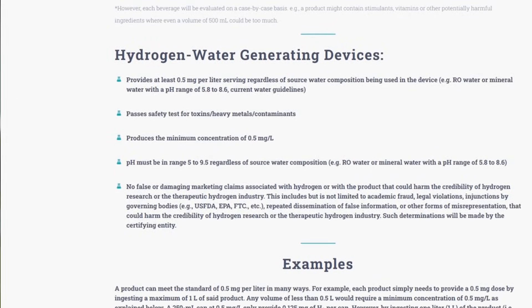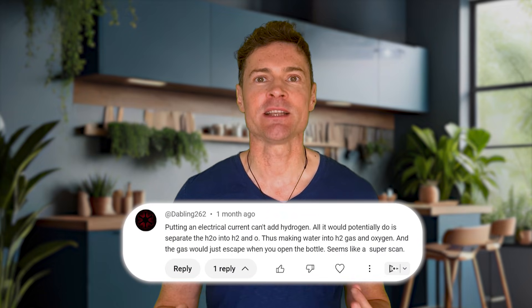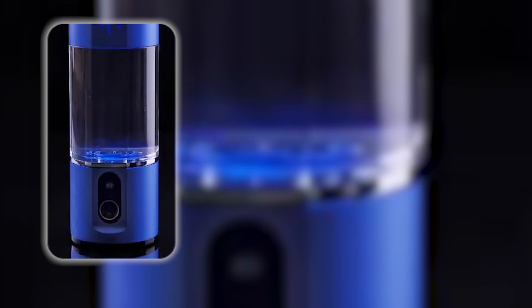How credible that organization is, I don't know. The specific issue many of you raised is that these hydrogen water bottles aren't actually adding new hydrogen to the water — and you're right, but that doesn't make it a scam. The process of electrolysis splits some of the H2O — two parts hydrogen and one part oxygen — into its constituent parts, creating oxygen which is funneled out of the bottle and hydrogen which is released as gas into the water.